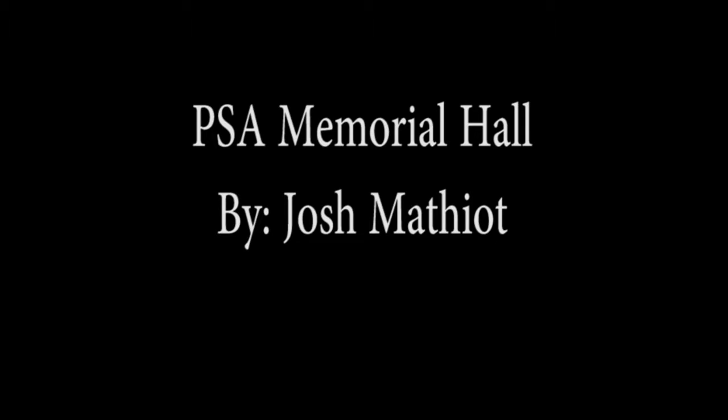This is Josh Mathiot coming to you live from the University of Kentucky. I am standing here at the entrance of Memorial Hall, a well-known building on campus. Let's take a tour of this magnificent building and look at key features that lie within it.